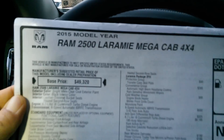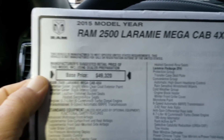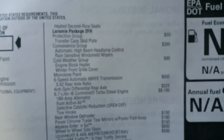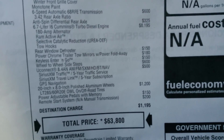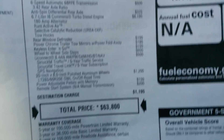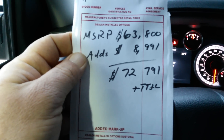Here's the actual Monroney sticker. 2015 Ram 2500 Mega Cab 4x4 — that's your base price before your diesel and all your add-ons. There's your Monroney price: 63.8. And here's what we've added to the truck — we've got almost right at $9,000 worth of add-ons. So your adjusted MSRP is going to be $72,791.